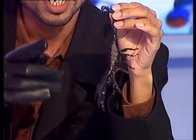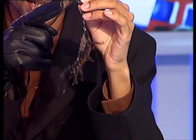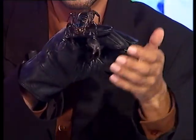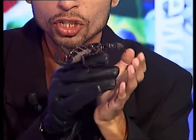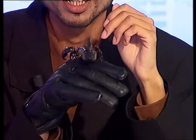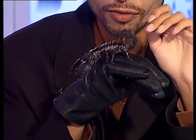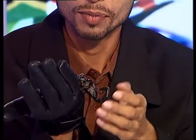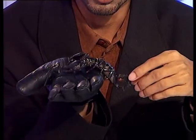Scorpions like this little fella here have a poisonous bulb which produces the venom. This contains the venom gland, and at the point of this is a sharp needle which inoculates the venom. Now this whole area is called the Telson.